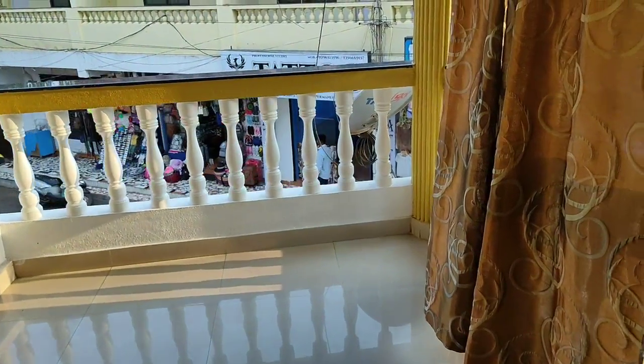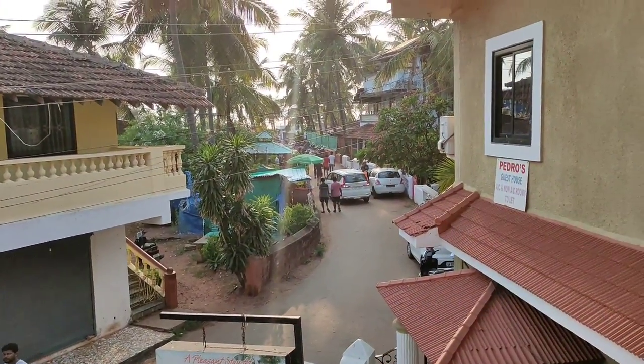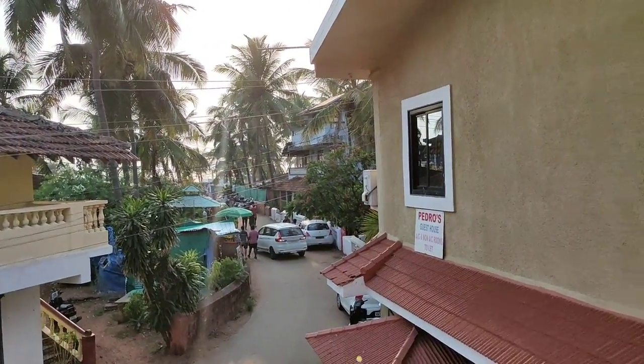This room has a big, huge balcony - look at how big it is. And from here you can see the beach.